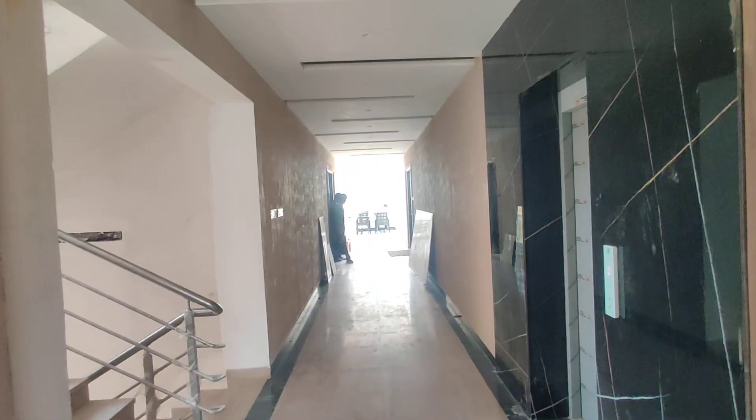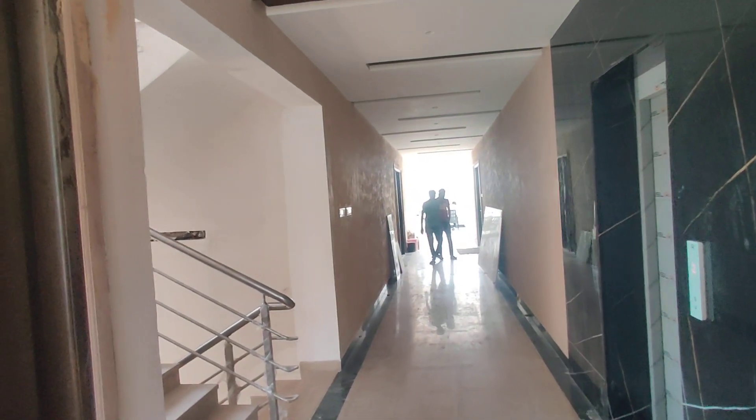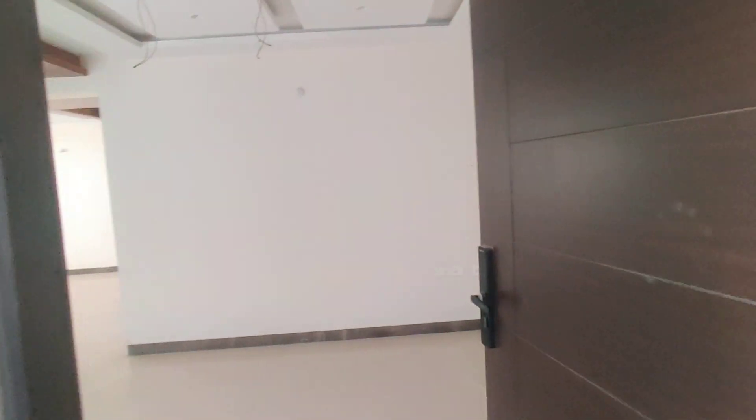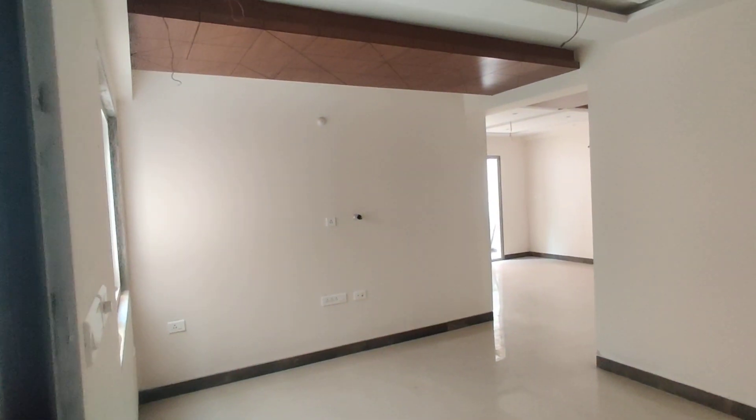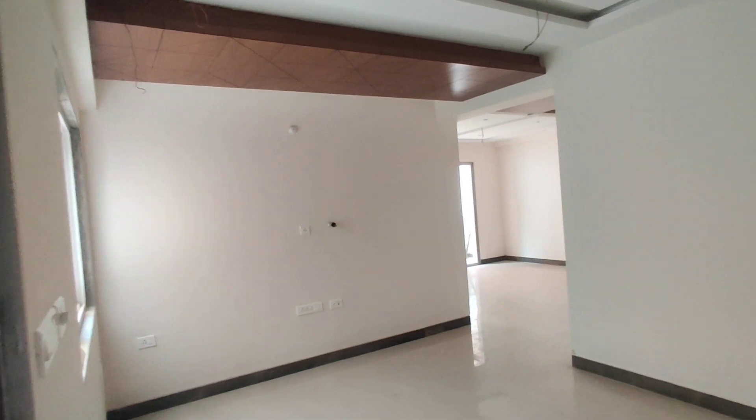Welcome to MG Global Properties. We are here at Banjara Hills location in Hyderabad. We have a model flat in 3BHK. The size is 1702 square feet. If you choose what you want, you have a complimentary builder offer.